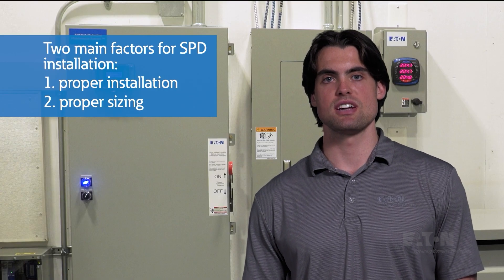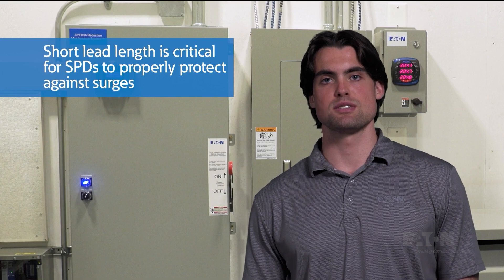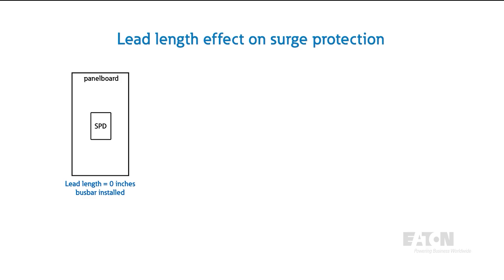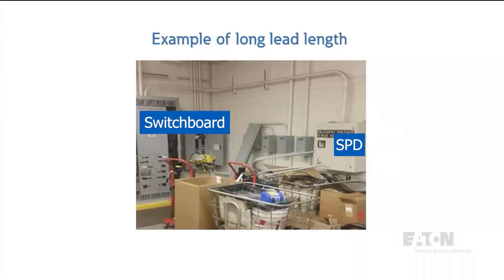There are two main factors in getting the most out of an SPD: proper installation and proper sizing. There are requirements for the breaker or fuse that the SPD connects to and a minimum wire size, but we strongly recommend installing SPDs with the shortest lead length as a best practice. This gives you the smallest amount of lead-through voltage, offering better protection to your load center, MCC, switchboard, or switchgear. In our test setups with three identical SPDs at different lead lengths, the bus-connected SPD with zero lead length clamps at 350 volts, the one mounted 12 inches from the bus clamps at 550 volts, and the one just three feet away lets through almost 1,500 volts. In some real-world locations, we've seen them mounted more than 20 feet away — in that case, we'd recommend not even bothering to install an SPD, because it's not going to help you.